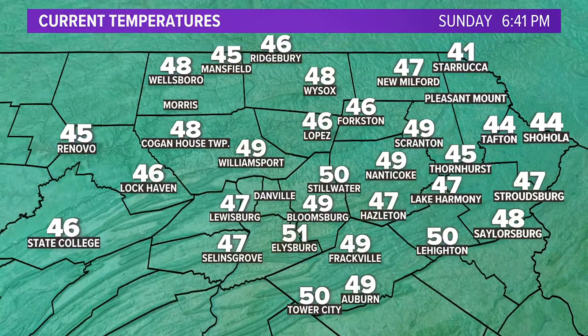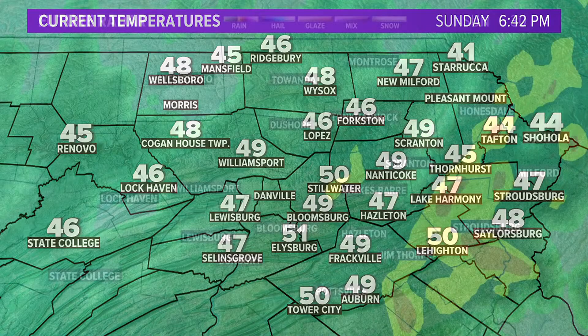Until then, we have a surge of warm air from the south, and you can see temperatures still in the 50s at this time of night — 50 in Stillwater, 46 in Lopez, 46 in Forkston, but still 50 in Lehighton and Tower City. Temperatures are not going to drop overnight tonight. Normally we see temperatures drop into the 40s and 30s, and at this time of year we actually should get down to 26 at night. But we're going to stay in the upper 40s and 50s all night because of that warm surging air from the south.